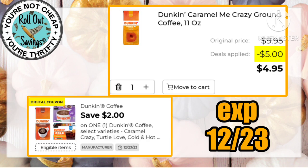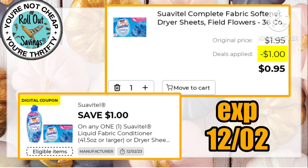It's a great buy on Dunkin' this week — these are on sale right now for $6.95, and using the $2 off you're gonna pay under five bucks for a bag of Dunkin' coffee.